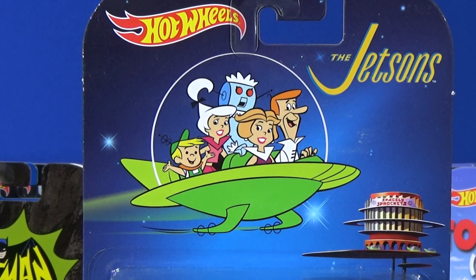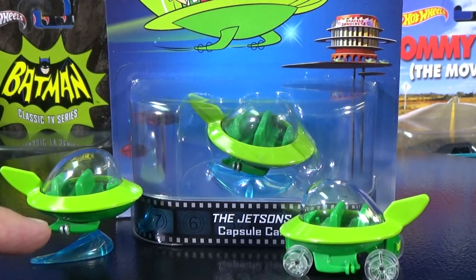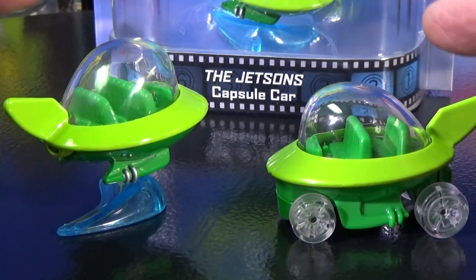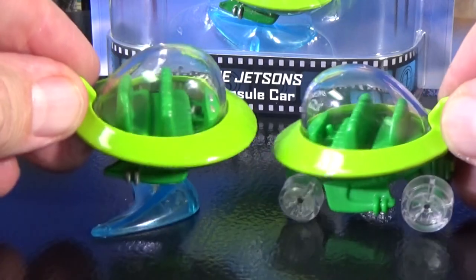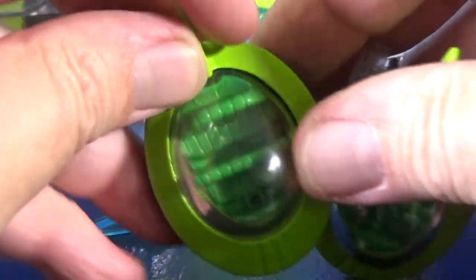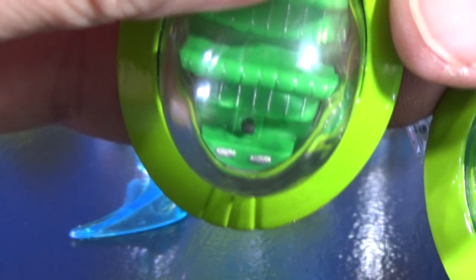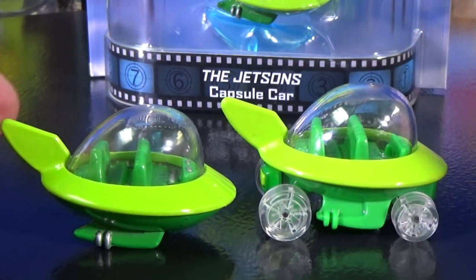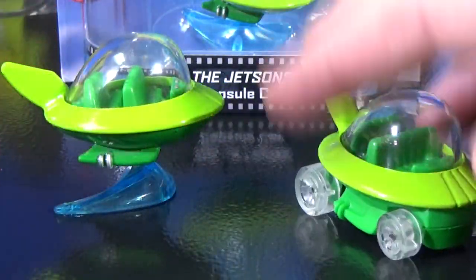The Jetsons — this capsule car is quite different from the basic car. The basic car had wheels, whereas the capsule car actually flies around and doesn't have wheels. That's why I said almost all Retro cars have rubber tires. The Jetsons capsule car — I don't know why they call it a car, maybe they should have called it a Jetsons transporter. Let me show you the inside — two bench seats. They did decorate the dashboard and the gear area. The shape of the body is the same on both, but the base is different because one was designed to have wheels and one was not. It's another nice thing to display.